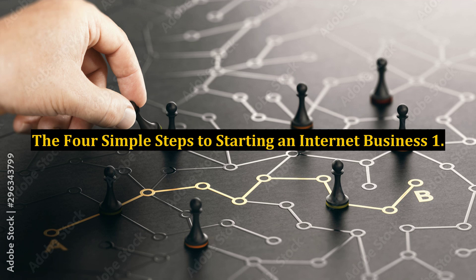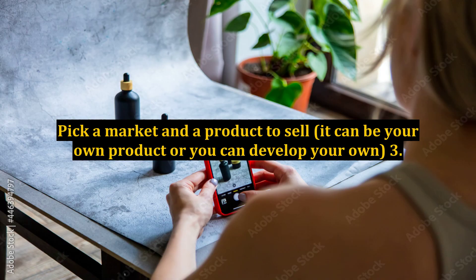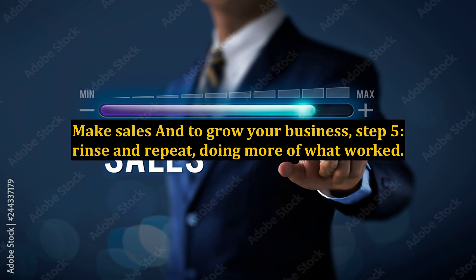The 4 simple steps to starting an internet business: 1. Get started — this is the step that will make all the difference. 2. Pick a market and a product to sell — it can be an existing product or you can develop your own. 3. Put up good content and get visitors. 4. Make sales and grow your business. And step 5: rinse and repeat, doing more of what worked.